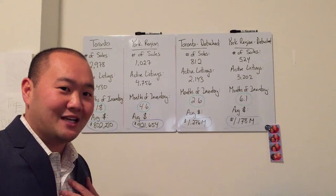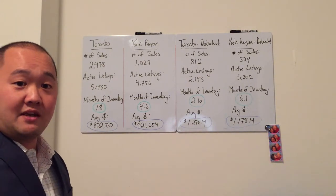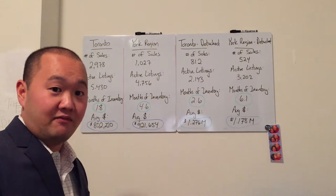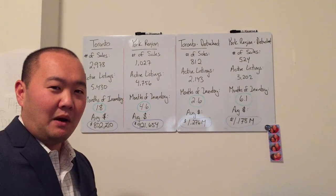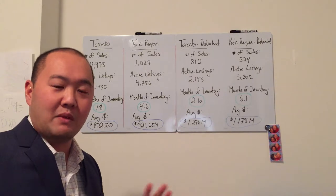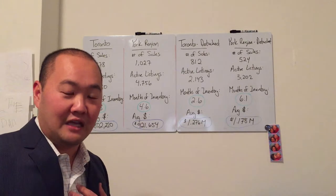Let's go through the numbers because I'm a numbers guy, so follow along. In Toronto, the number of sales for the month of November: we had 2,978 total sales, and currently 5,430 active listings for the month of November. Months of inventory — this is something that the general population doesn't really know about. And as realtors, this is something we have to educate you on, because this is the number that I look at.